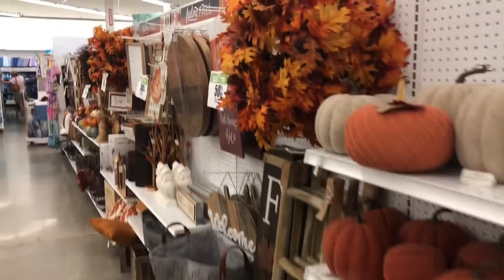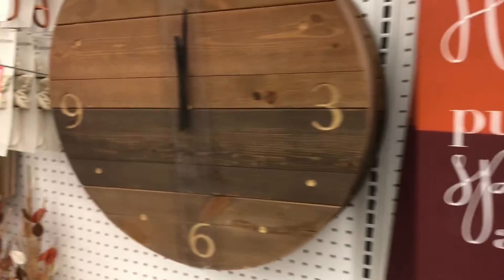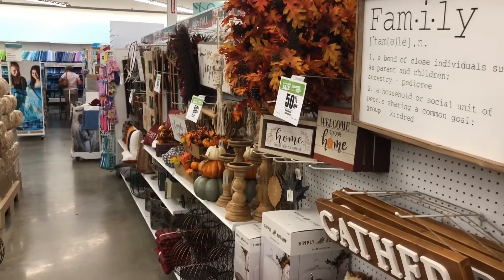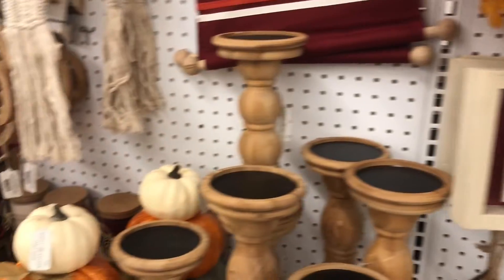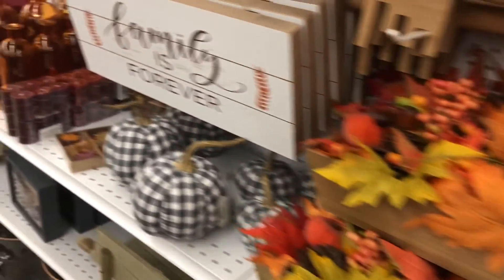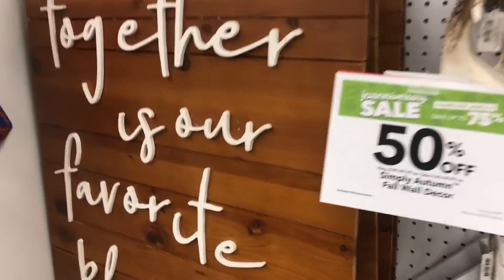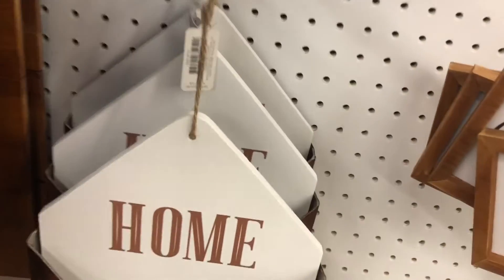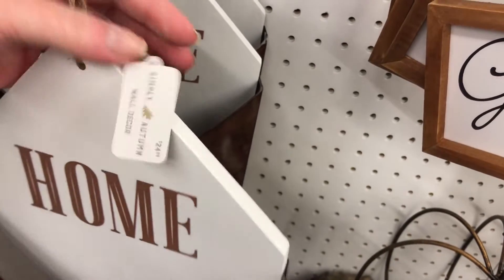This is the front - let me show you real quick what they have. Some more signage, that's cute. Lots of signs. That is the front - 50% off! That is the front. Ooh, I like that - how much would that be? $24.99 at 50% off.